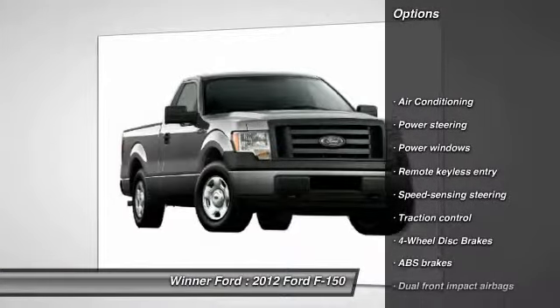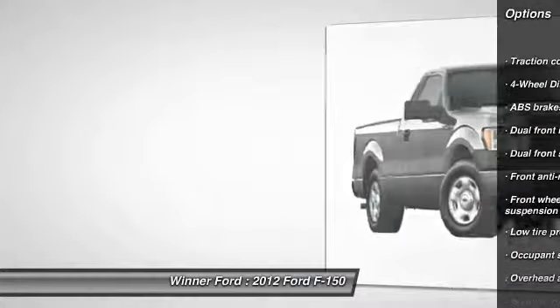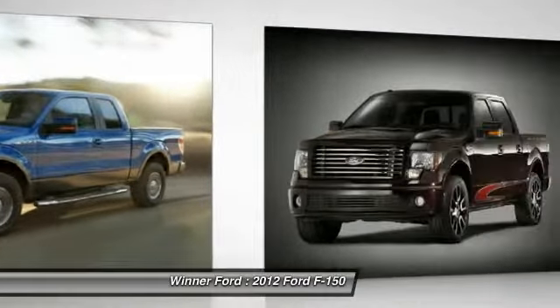Traction control, dual airbags, power steering, air conditioning, front four-wheel disc brakes, power windows, security system, electronic stability control, remote keyless entry, panic alarm.